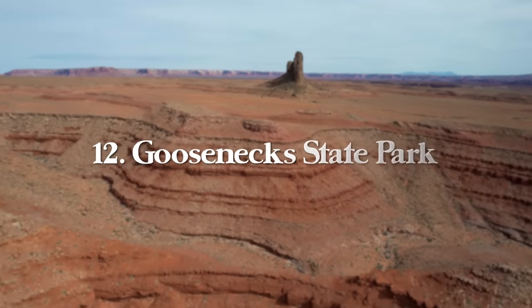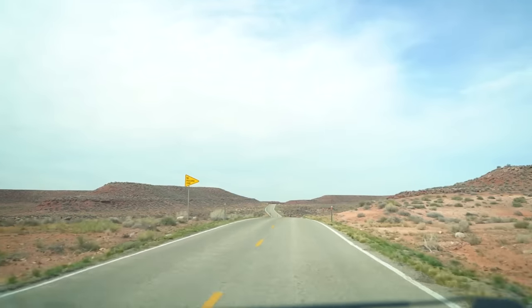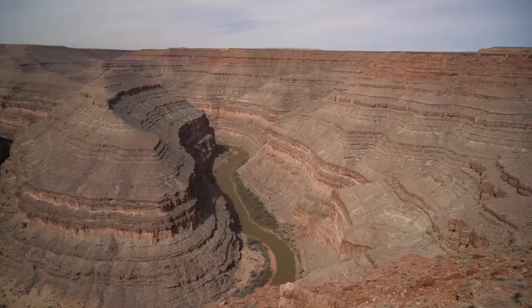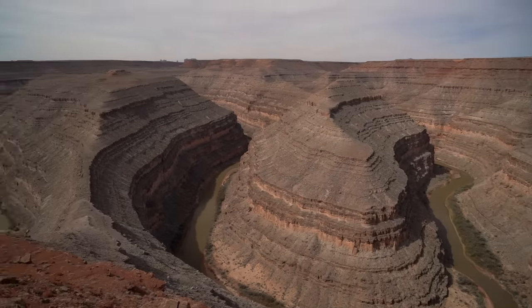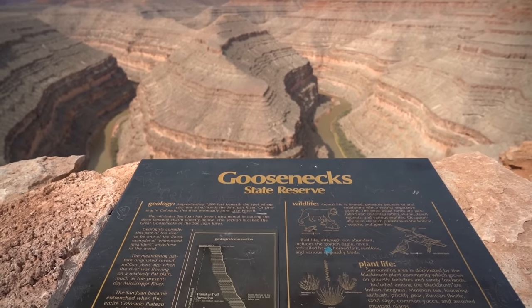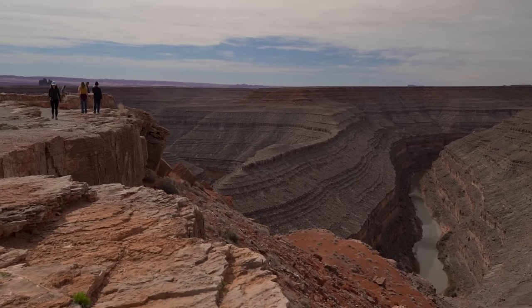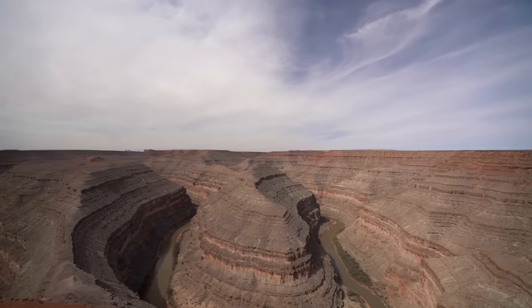After Candy Cliffs is Gooseneck State Park, a great half-day stop outside of Mexican Hat. There isn't much infrastructure in this area — restaurants, gas stations, and amenities are sparse — so make sure you have your car packed with everything you need. There's an entrance fee of $5 per vehicle, so if you're camping overnight, all the more reason to come prepared.